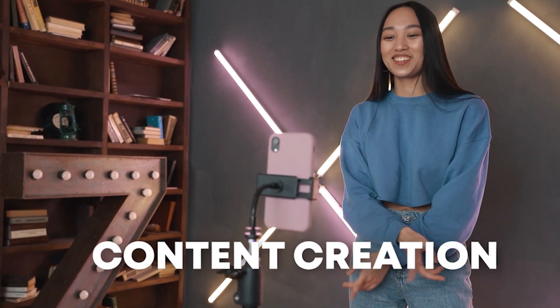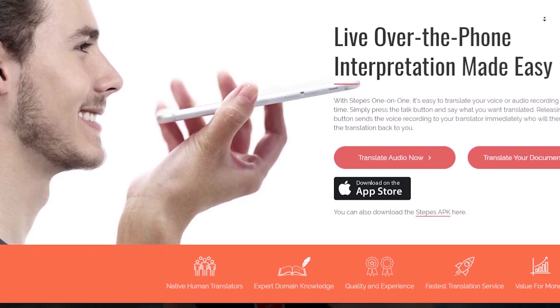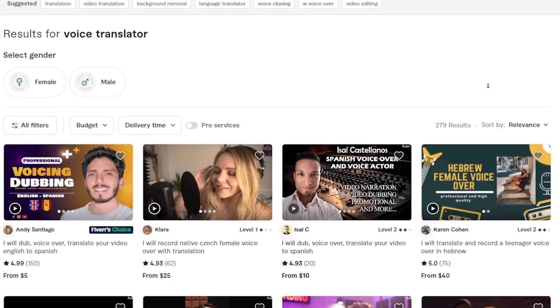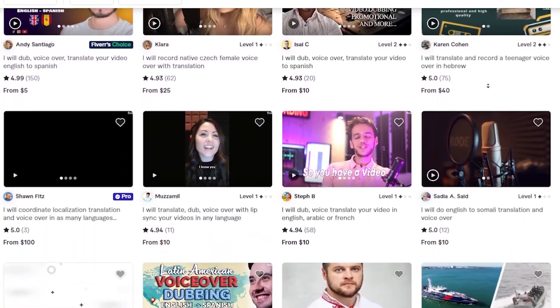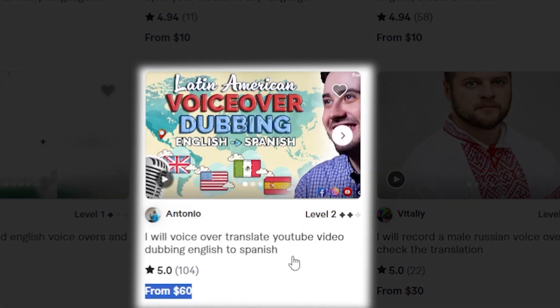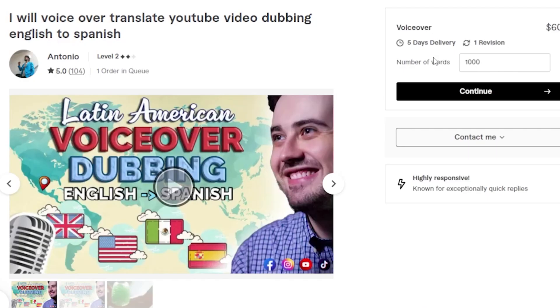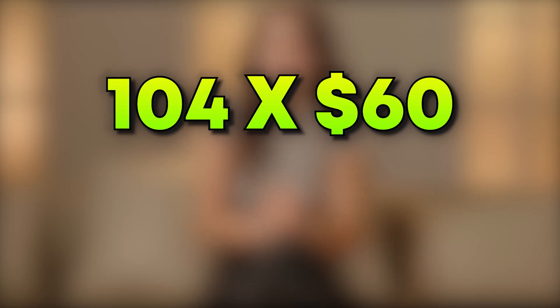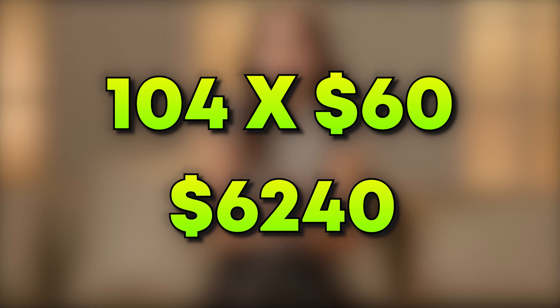If you're not interested in content creation and are a shy person, you can still open your own voice translation service. For example, on platforms like Fiverr, you can offer voiceover translation services from English to Spanish. People typically charge around $60 for 1,000 words of translation. And this person, Antonio — if you look at the number of services he sold, 104, and multiply it by $60 — the total earnings would be $6,240.